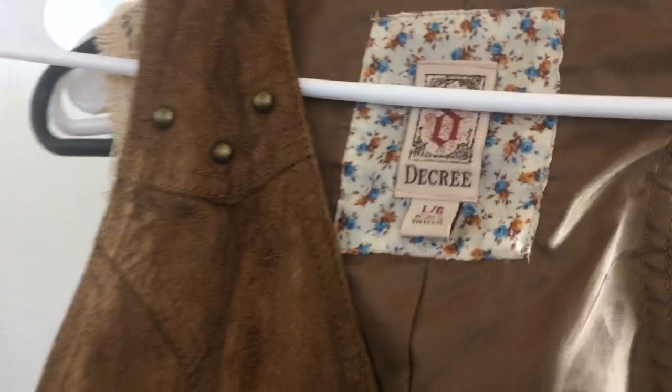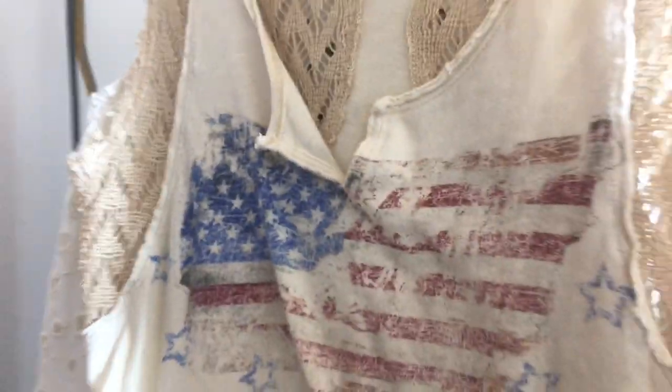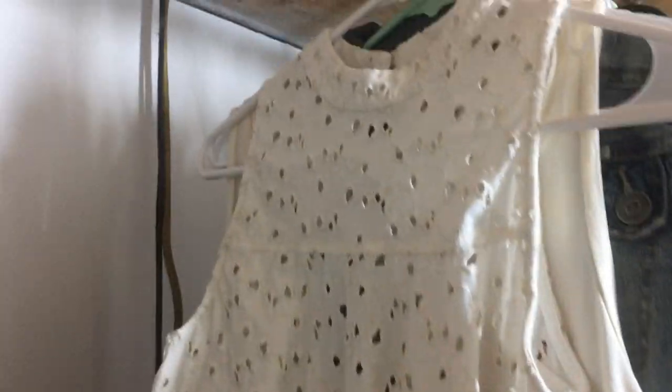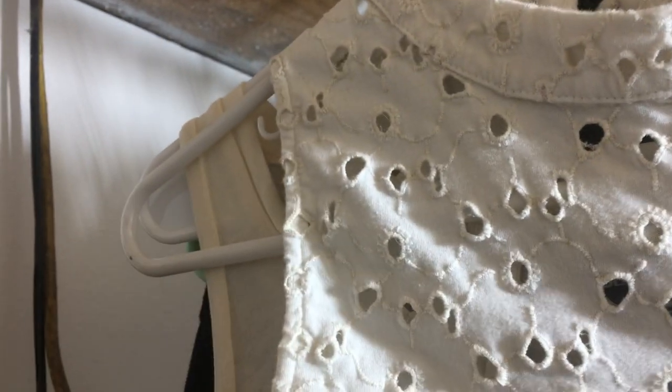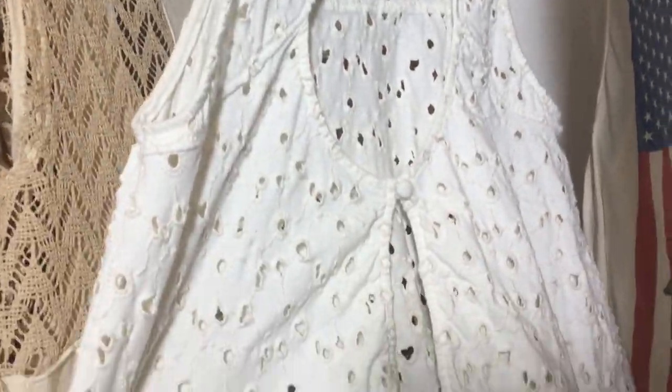This is We The Free, size small — it's got the American flag and then it says United States of America on there with a cute little detail. This is a Free People, extra small, but there's issues with it — there are some stains on here that I just can't get out, so that's probably just gonna go in the trash. It had a really cute open back with a keyhole detail.